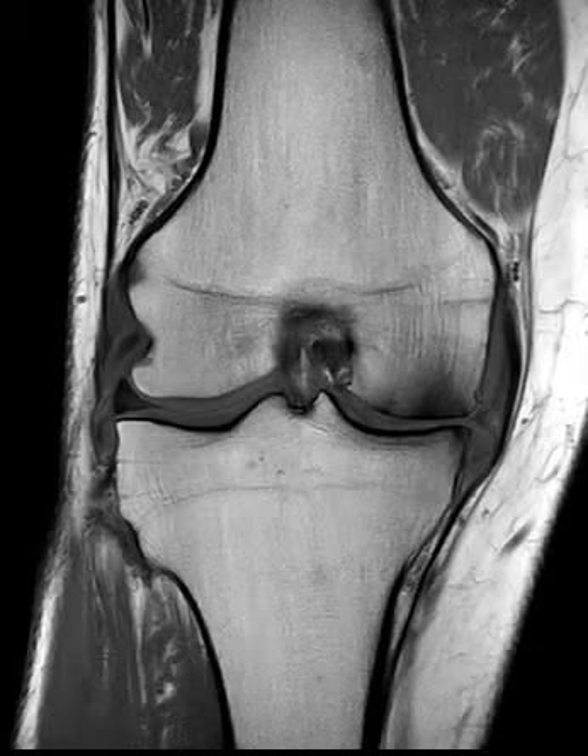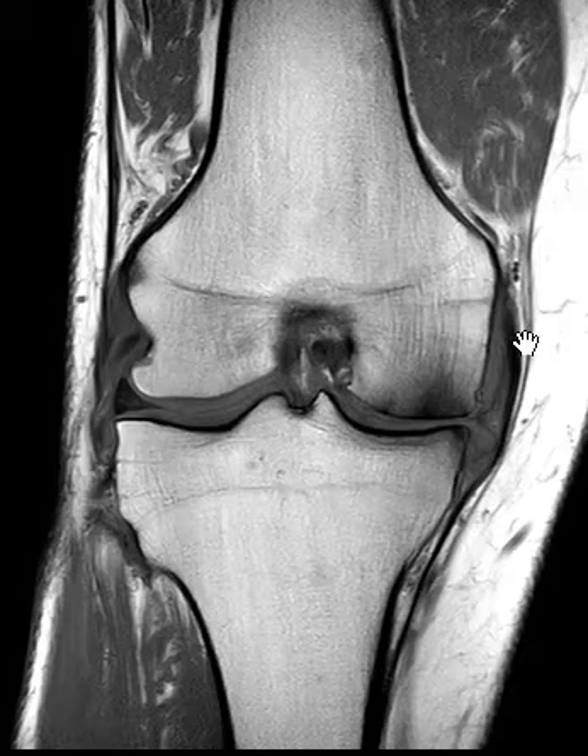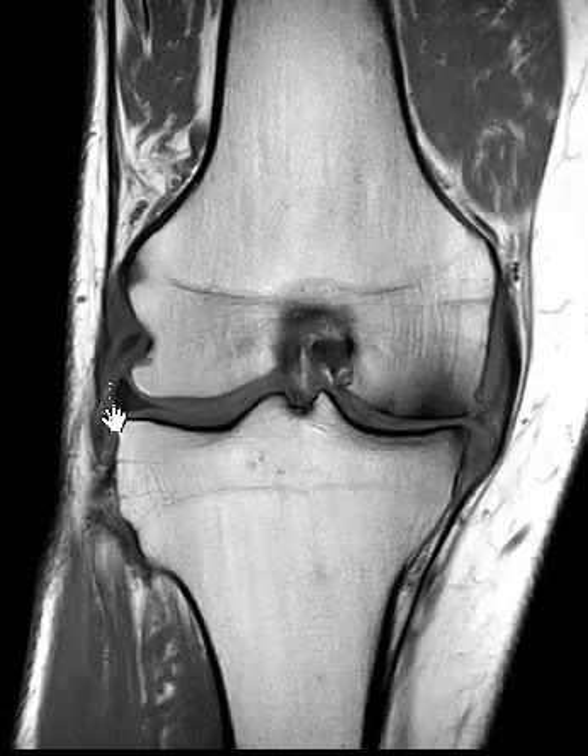Hello, this is Dr. Gary from First Sick MRI. This is a 69-year-old male who injured the knee about five months ago. The pain has been progressive, and it's an example of what can happen if you don't get surgery on a meniscus. Just to go over what a meniscus is in the first place — this is the lateral meniscus.